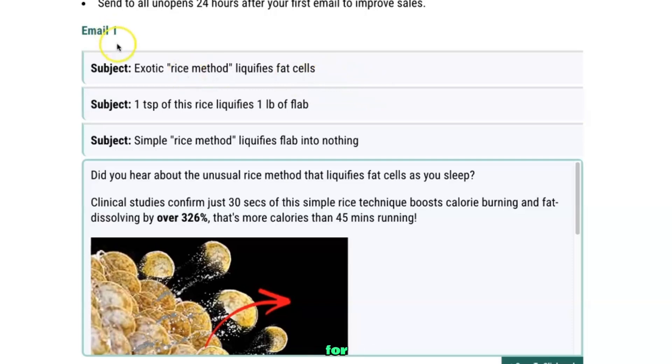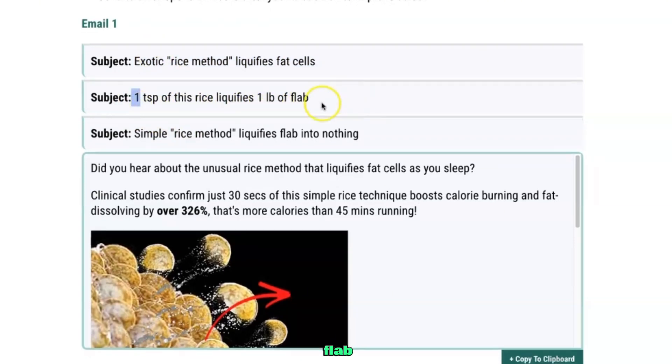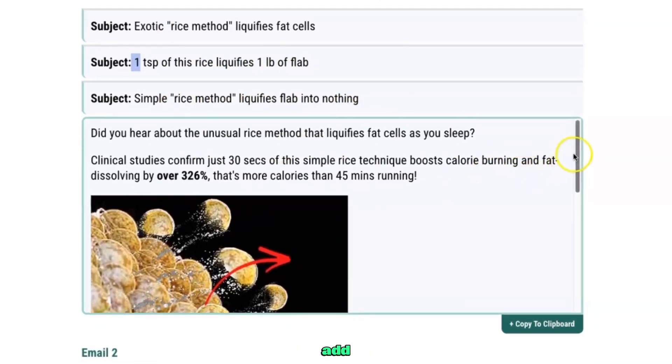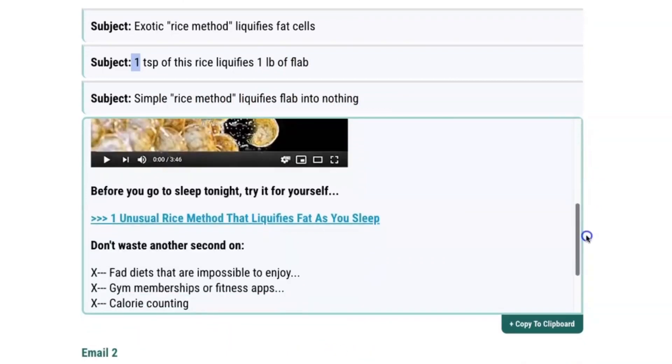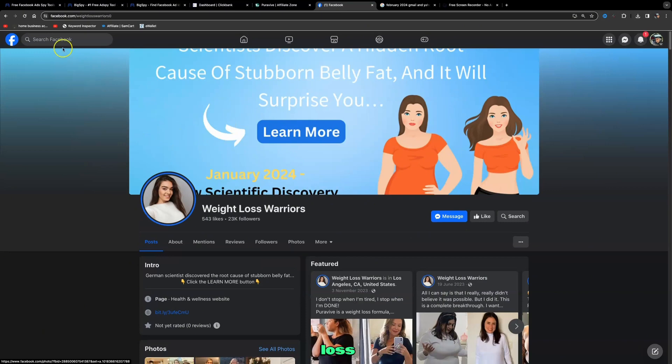For example, email number one has the subject line 'Exotic rice method liquefies fat cells,' with three subject line variations including 'One teaspoon of this rice liquefies one pound of flab' and 'Simple rice method liquefies flab into nothing.' This is the ad copy you add as your email body, with a call to action that becomes a clickable link in your autoresponder. I'll show you how to set all this up throughout this video.